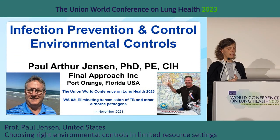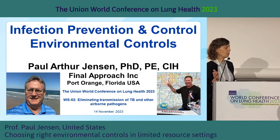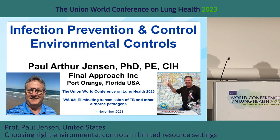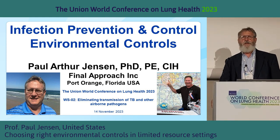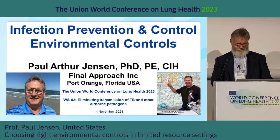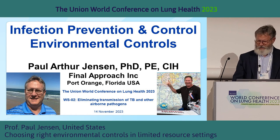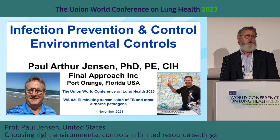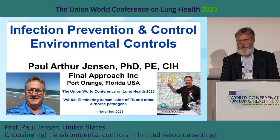In environmental controls — so ventilation, UV, et cetera. I'll hand it over to you, Paul. Thank you very much. I'm just going to make one correction of what Kerry said — I'm going to run through this because of the lack of time. We're mainly going to discuss environmental controls now, and during a practical exercise with Vivara, Richard, and myself, we'll do some hands-on type stuff.